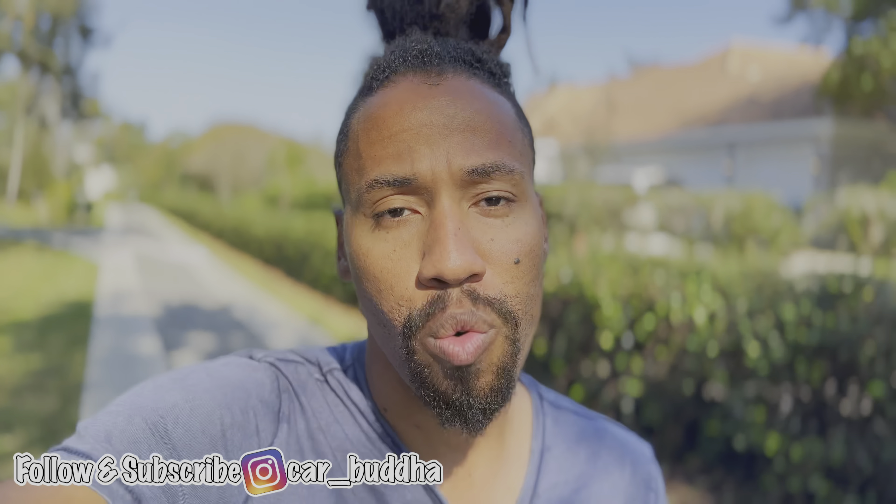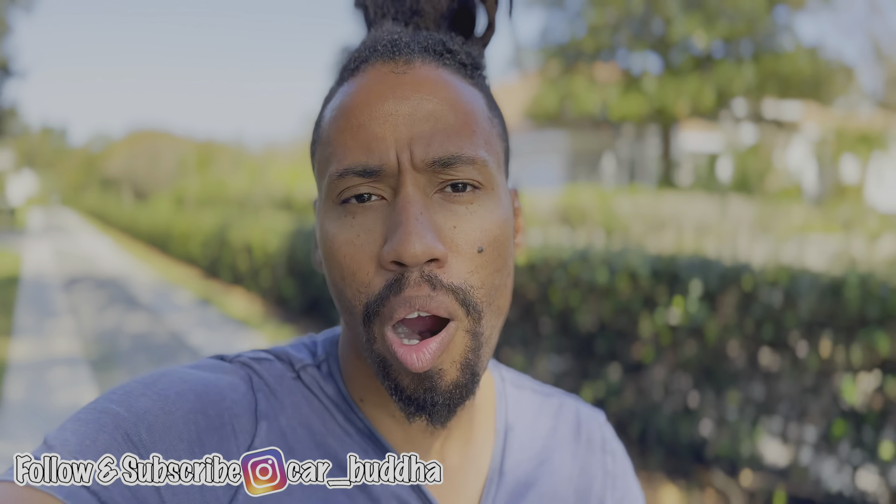Thank you for watching — please subscribe and hit that notification bell so you don't miss future videos. There will be new videos coming out this week. Hopefully I get my car back so I can make some pretty cool videos for you guys. Stay tuned and thank you for watching.